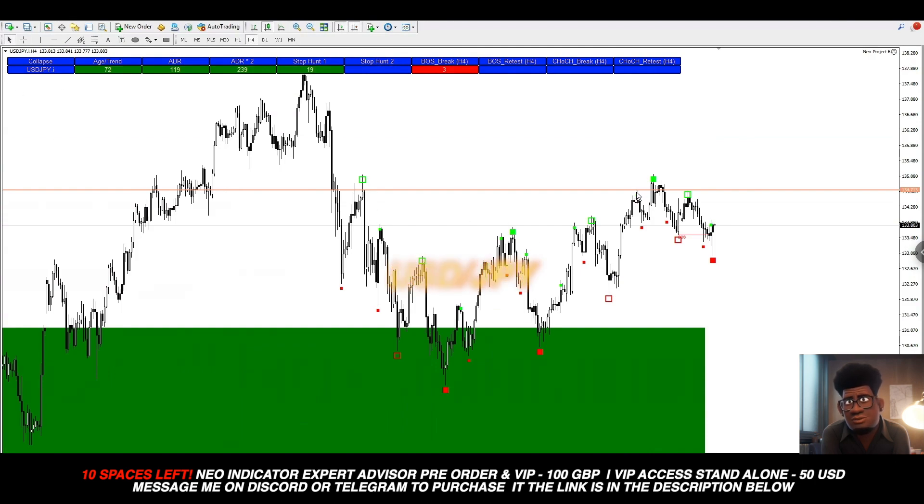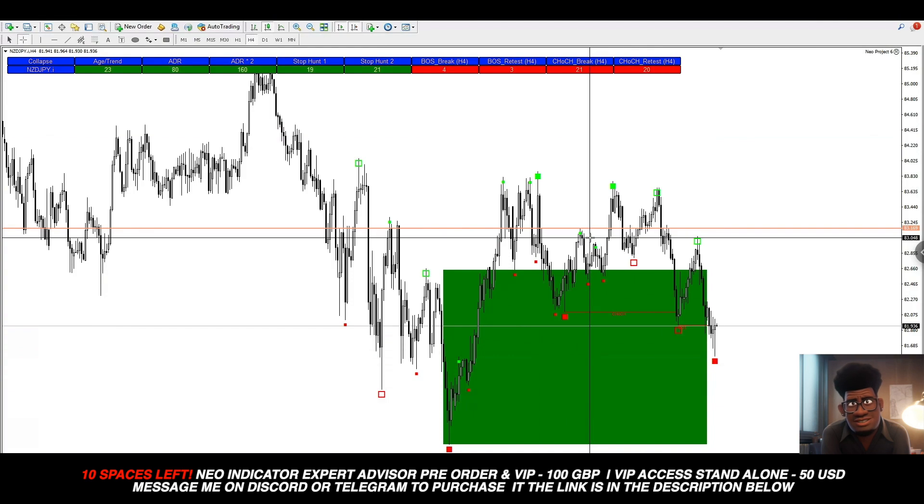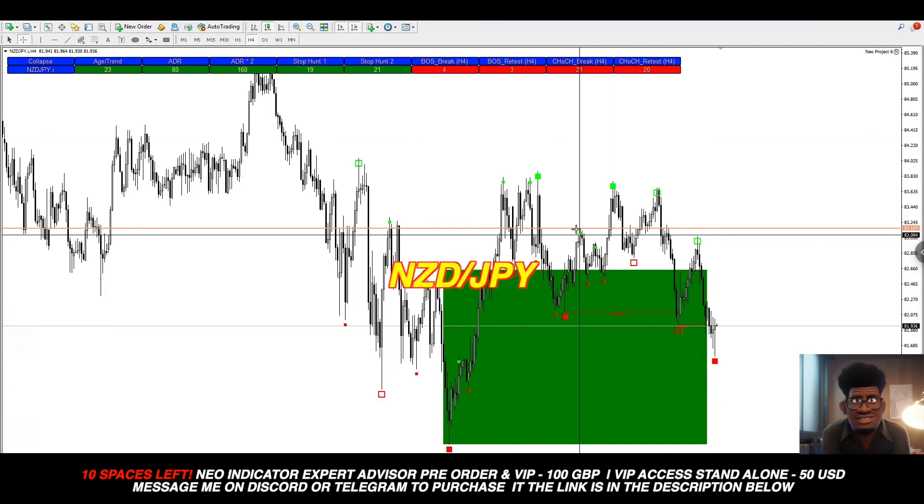Now on USD/JPY we can see the same thing: there was a liquidity grab around this area and price action went straight up to that liquidity. When it came back through this area on this candle, even with a stop loss above here, price action went down — this was about a one-to-two risk/reward trade with a stop loss of around 70 pips.